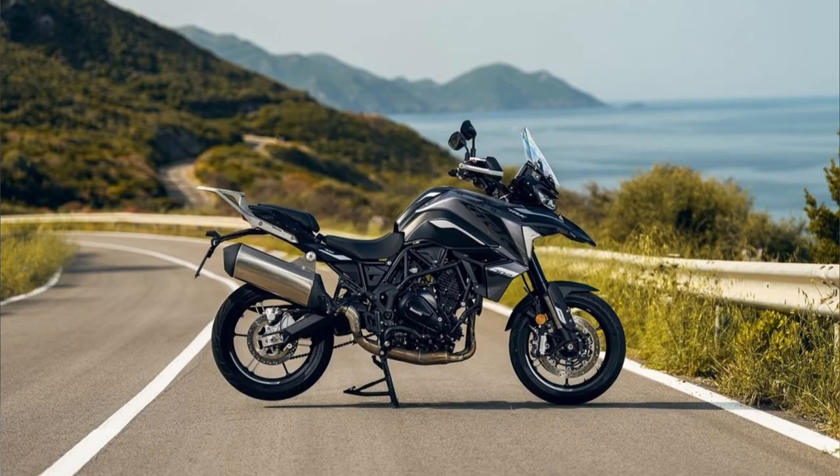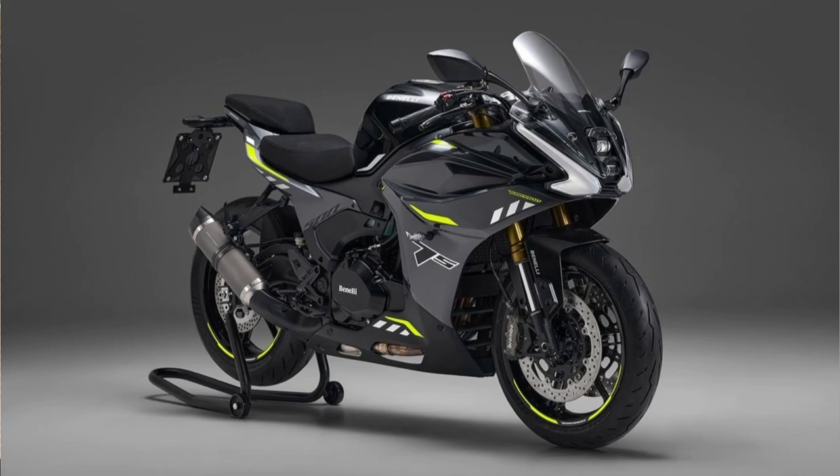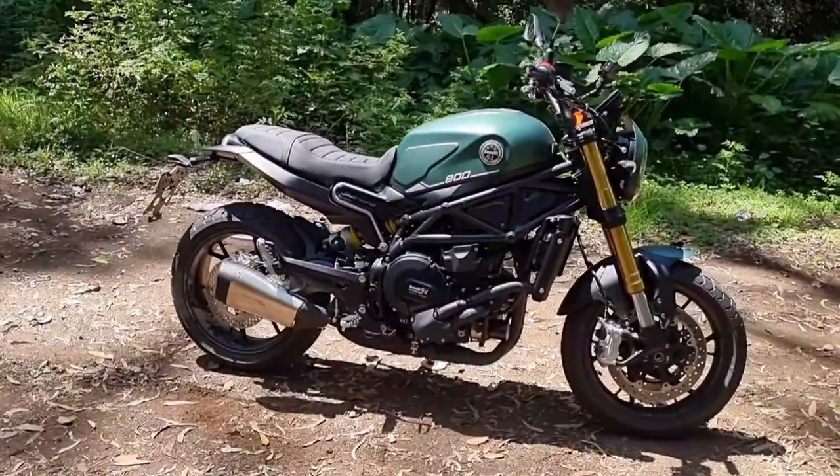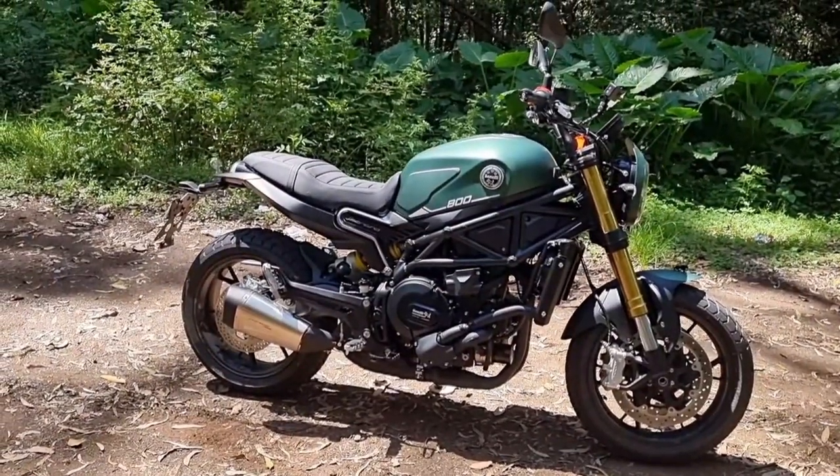With EICMA just wrapping up at the time of recording, I saw a lot of new bikes that Benelli are releasing across their range. I'm hoping that some, if not all of them, will be available in Australia and hopefully I can get my hands on some, because they look really, really nice. As a bike that pretty much does it all across the board, it's hard to go past the Benelli Leoncino 800.